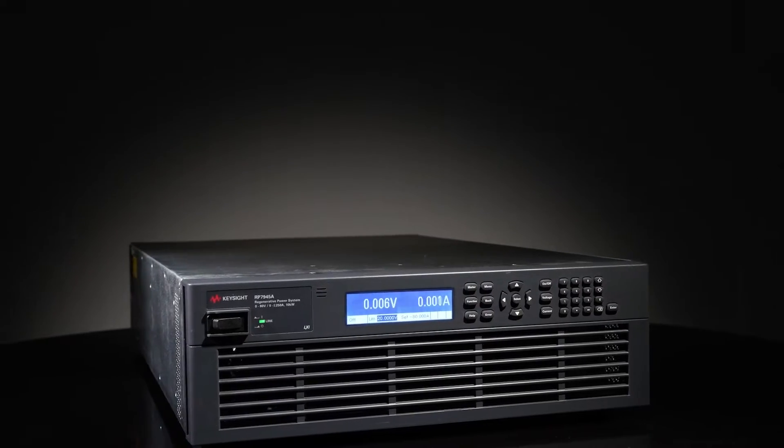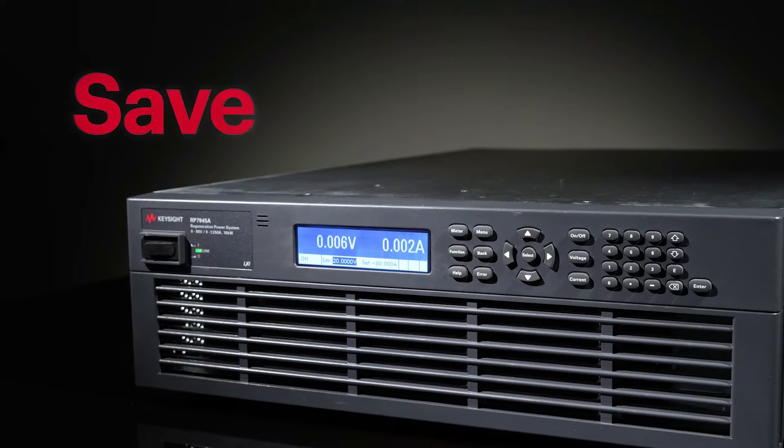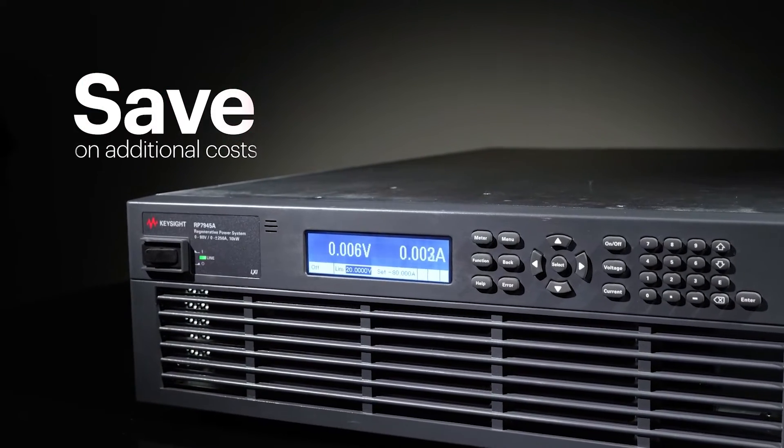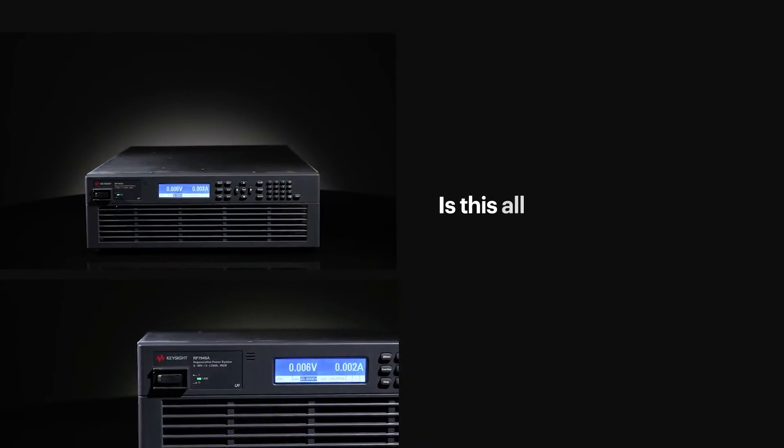The models come with a built-in 100% continuous sinking capability, eliminating the need for an external power dissipation unit. Users save on additional equipment costs and reduce the complexity of their testing systems.